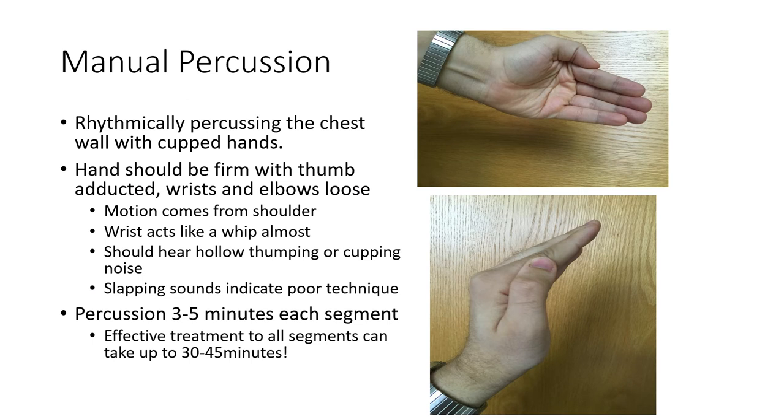Sometimes you can get by with just positioning. Another technique is percussing — using your hand or a suction cup and rhythmically striking the chest wall over areas where you suspect consolidation or mucus buildup.